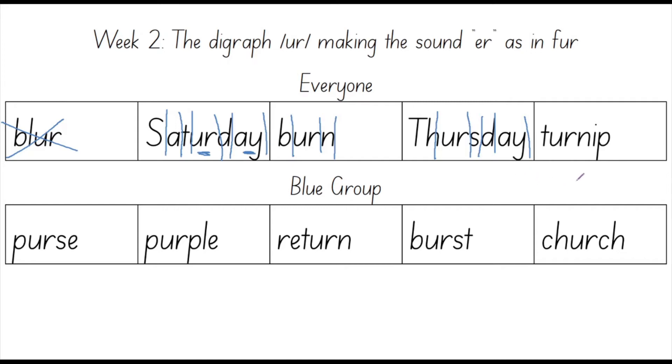Your next word is turnip. Say turnip. A turnip is a kind of plant which is sometimes used in soups and also in pasties that you might get from the bakery. Turnip. Let's count the sounds in turnip: T, UR, N, I, P. How many sounds did you count? I counted five. The sounds in turnip are T, UR, N, I, P. Five sounds.